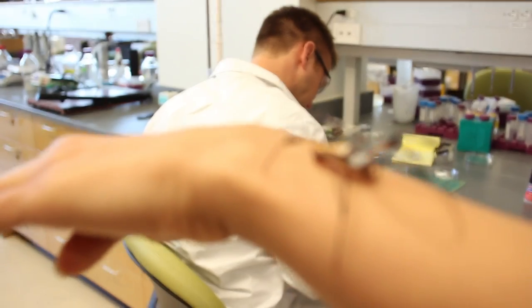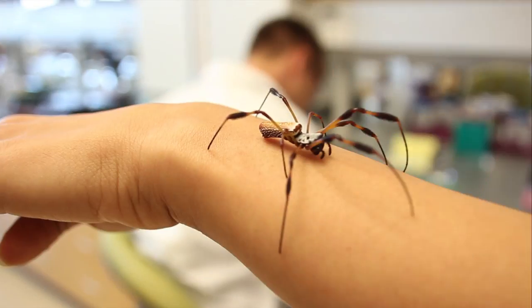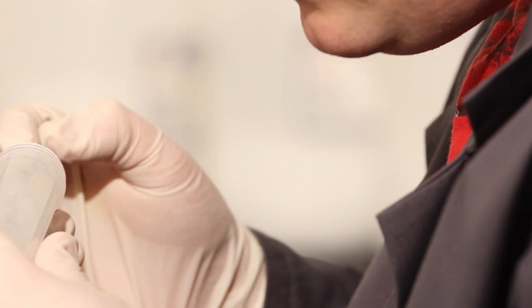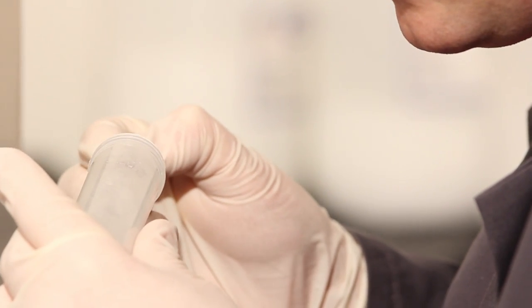Synthetic spider silk and the research surrounding this technology is one of the most interesting and exciting opportunities that we're pursuing here at Utah State University. The engineering side of it is amazing. We're taking something that a scientist has made and said, 'hey, look what I can do,' and I'm trying to take that and make it into something we can use commercially, on an industrial level, to really change the way that we live. And that's really exciting.